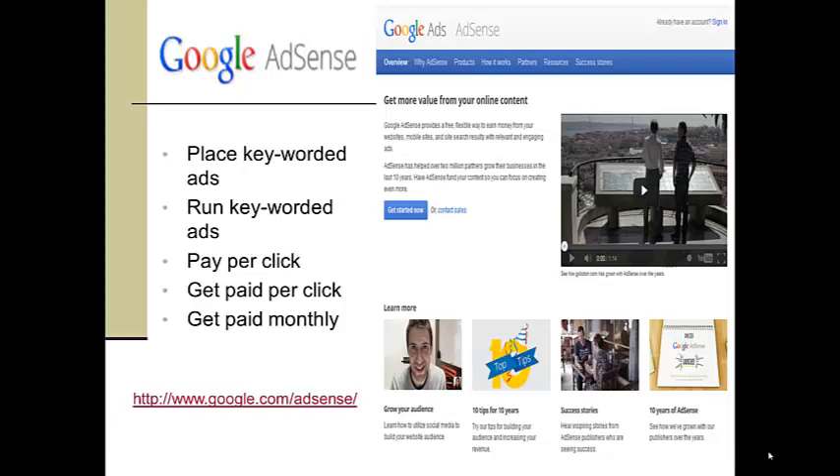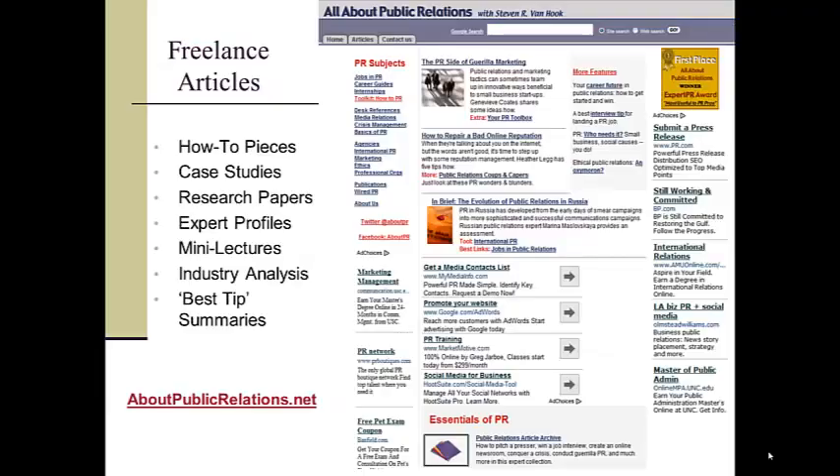Some websites make hundreds or even thousands of dollars a month through this sort of educational service. You can create websites where contributors add to your repository of educational materials, including how-to articles, case studies, and best tips shared by professional practitioners.